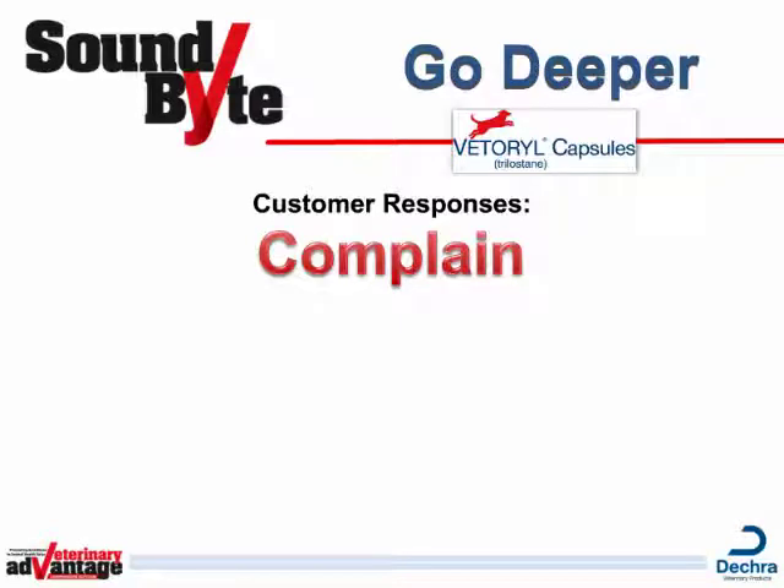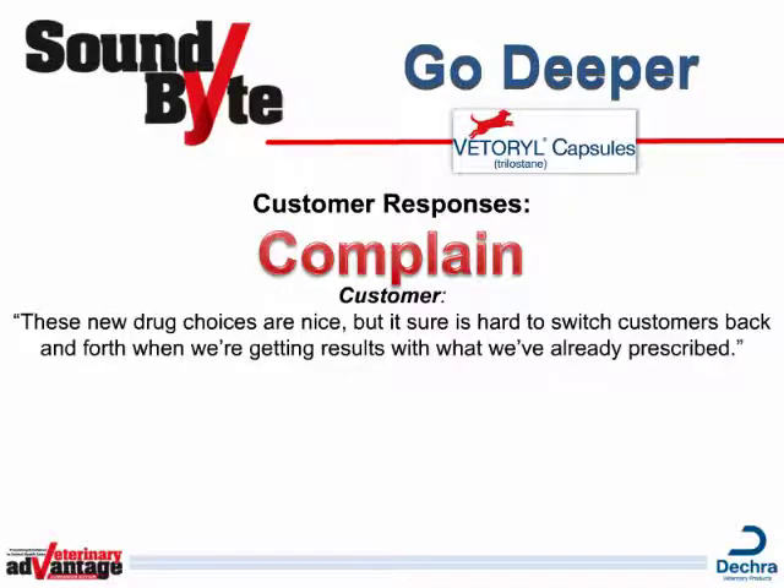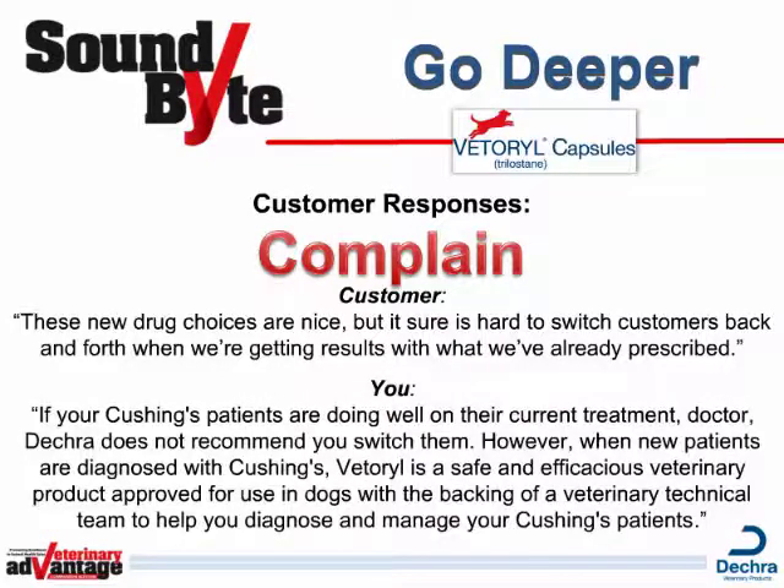One of the four types of responses your customer may present when you go to close a sale is what we call a complaint response. It could sound like this: These new drug choices are nice, but it sure is hard to switch customers back and forth when we're getting results with what we've already prescribed. Here's a great way to handle that complaint: If your Cushing's patients are doing well on their current treatment, Doctor, DECRA does not recommend you switch them. However, when new patients are diagnosed with Cushing's, Vetterol is a safe and efficacious veterinary product approved for use in dogs with the backing of a veterinary technical team to help you diagnose and manage your Cushing's patients.